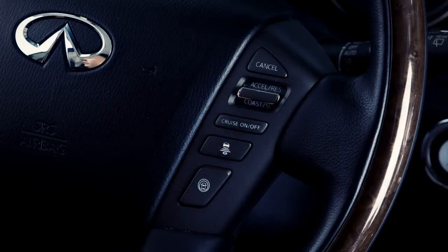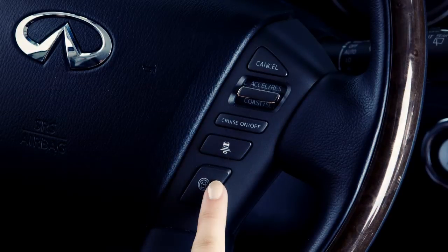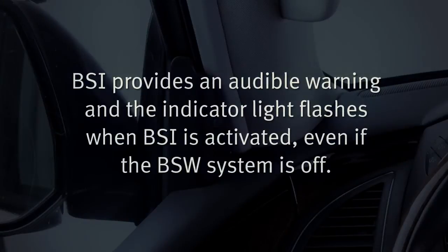The BSI system turns on when the dynamic driver assistance switch on the steering wheel is activated. Blind Spot Intervention is on when the green indicator light illuminates in the instrument panel. BSI provides an audible warning and the indicator light flashes when BSI is activated, even if the BSW system is off.